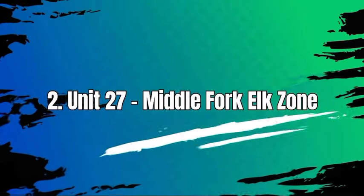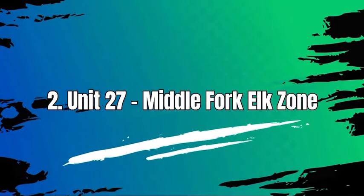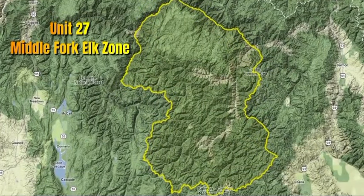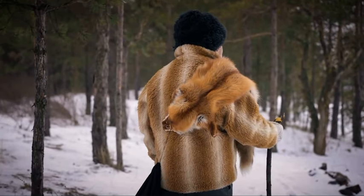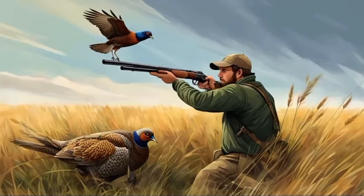Number 2: Unit 27, Middle Fork Elk Zone. Unit 27 in Idaho offers a variety of wildlife for hunting, including elk, mule deer, white-tailed deer, black bear, mountain lion, and small game species.